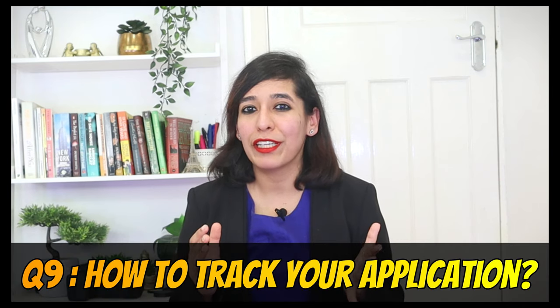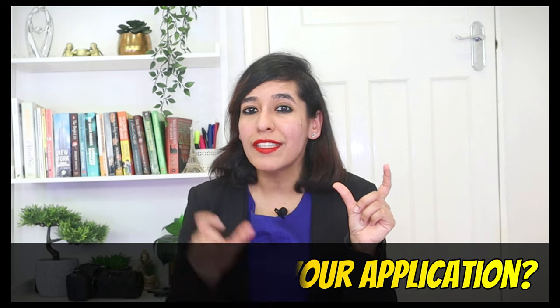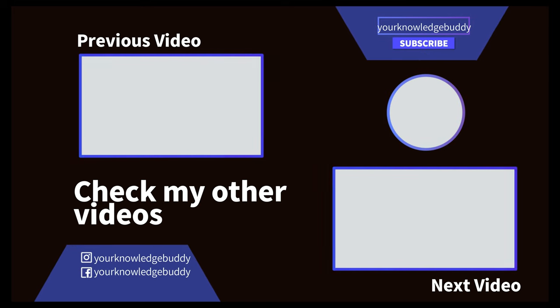Question eight: how do you track your application? You can do so online via the Order Status section. This brings me to the end of the video. The NARIC/ECCTIS certificate is valid for a lifetime, and I would recommend applying and keeping it ready if you're seeking jobs in the UK, as it will be needed for most visa categories discussed today. If you still have questions, feel free to let me know in the comment section below. Thanks for watching, and I'll see you soon. Keep learning!